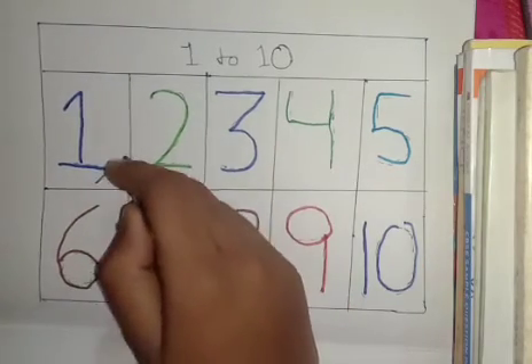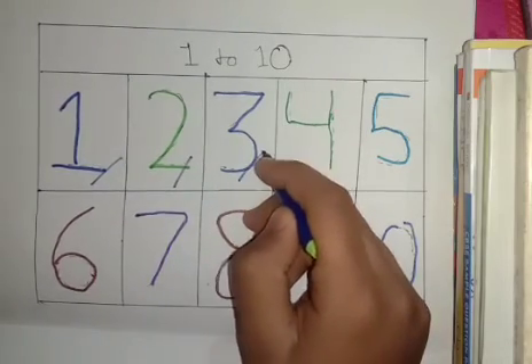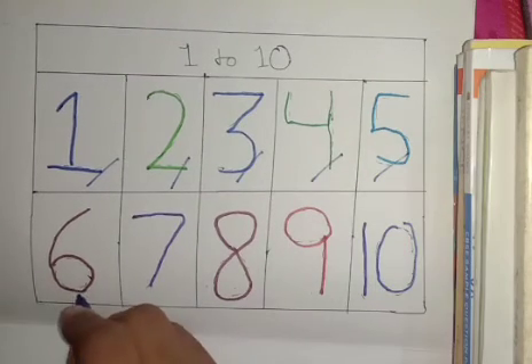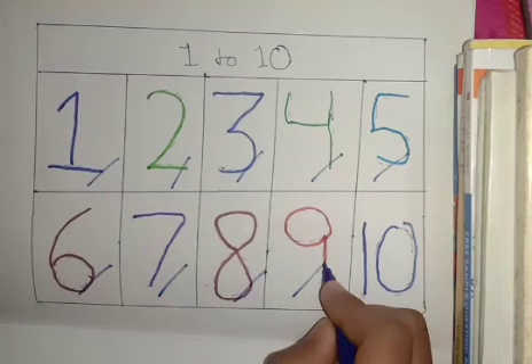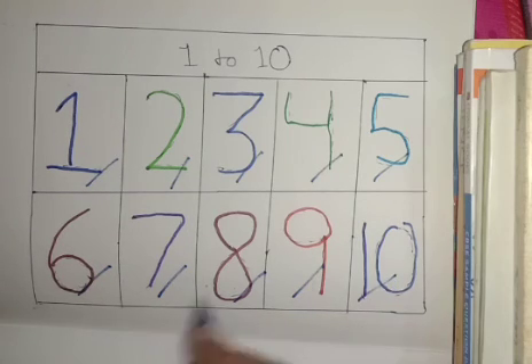1, 2, 3, 4, 5, 6, 7, 8, 9, 10. Red color, 10. T, E, N.